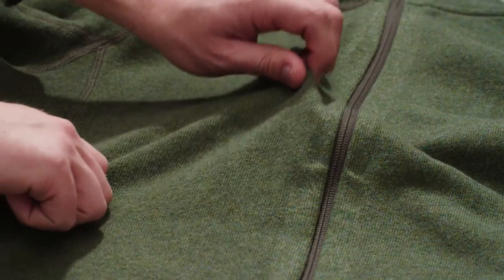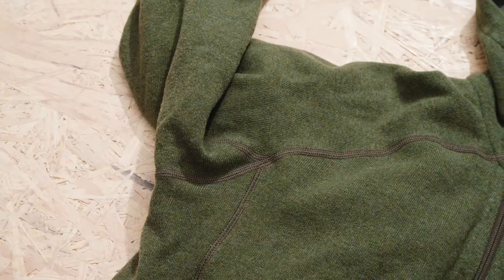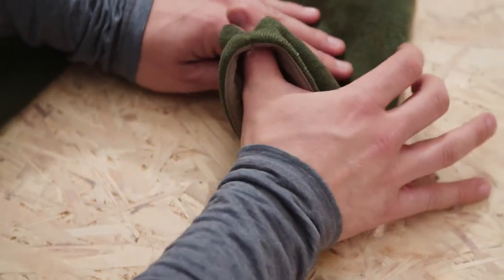It is shaped for movement with a stretchy fabric designed to stay in place even when you lift your arms. We've also added strong thumb loops for a tight fit.